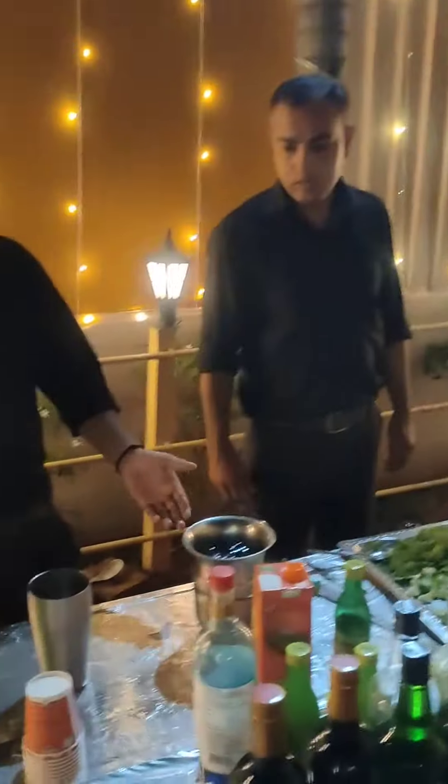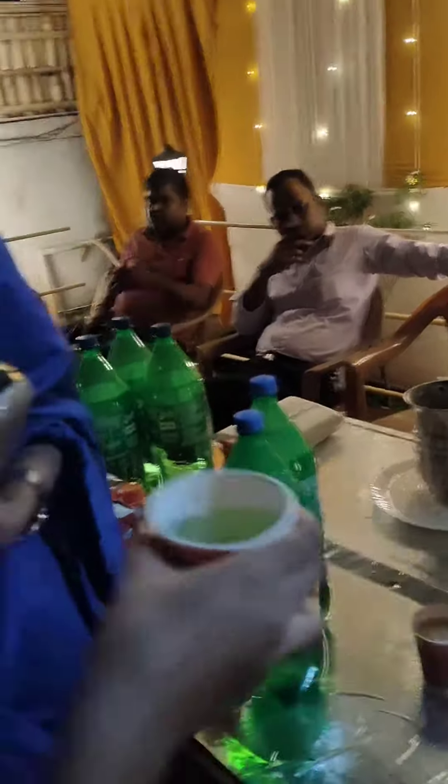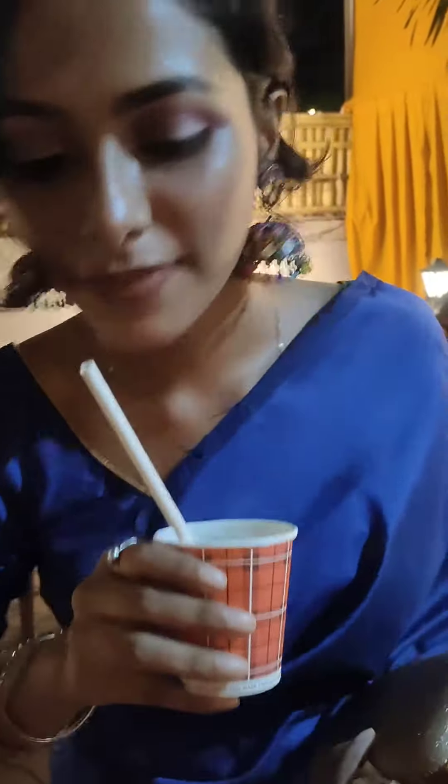Then we went to the drinks section where we were getting drinks. We decided which drink to get, and I'm showing the drink on camera. Then I'm getting a straw.